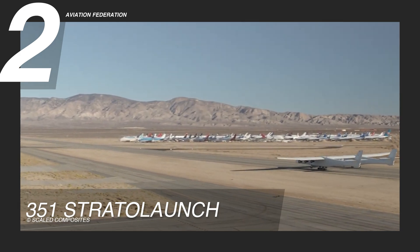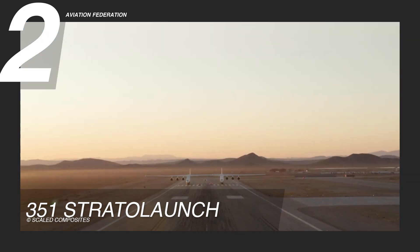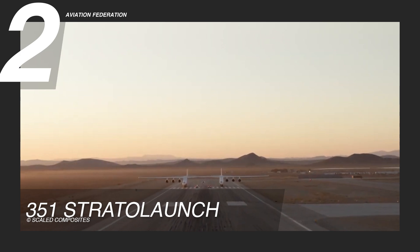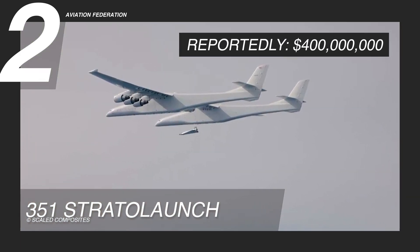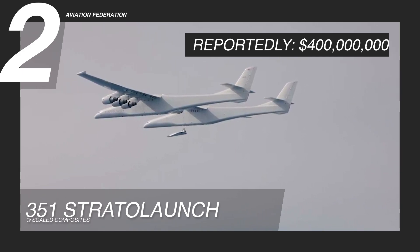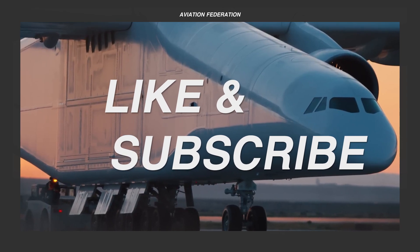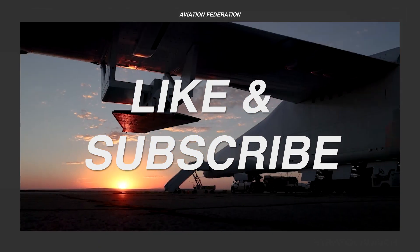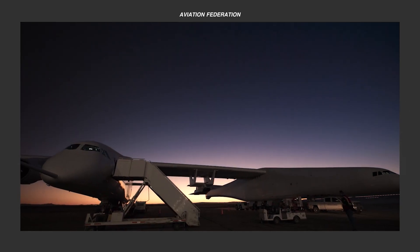The Stratolaunch was engineered to redefine space access technology, with an estimated development cost of 400 million US dollars. Up next, we'll get an exciting look at our top spot. But before then, I'd really appreciate if you could leave us a thumbs up and share your thoughts in the comment section below.